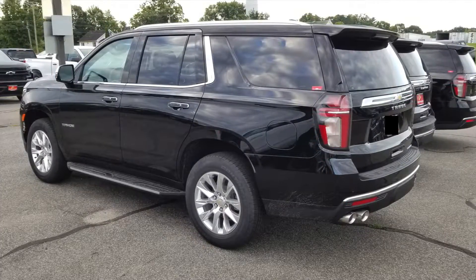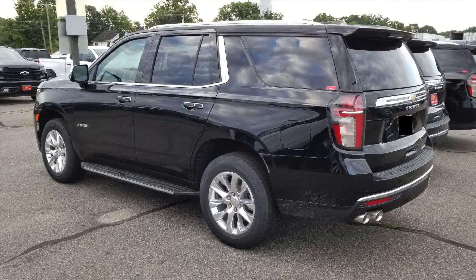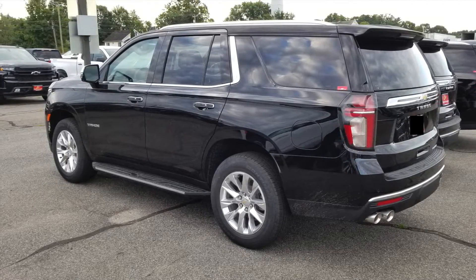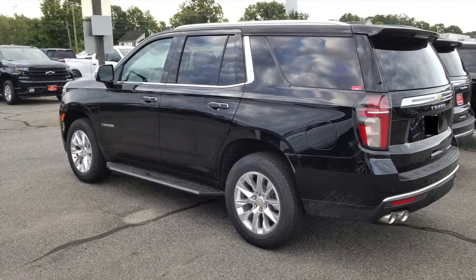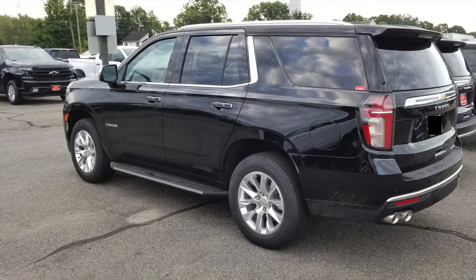On the previous generation Tahoe, the line on the rear door goes all the way to the wheel well, whereas on this generation it stops a little bit before reaching the wheel well. It doesn't bother me — I just happened to notice that difference. The side profile otherwise reminds me of the previous generation, and it's a good design overall.